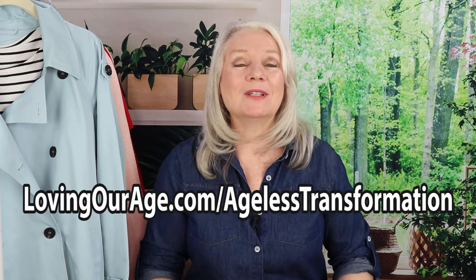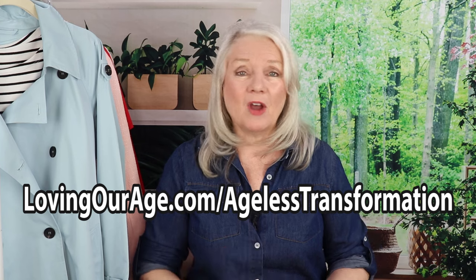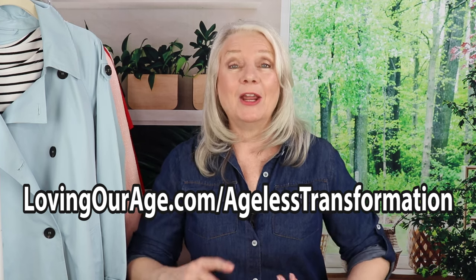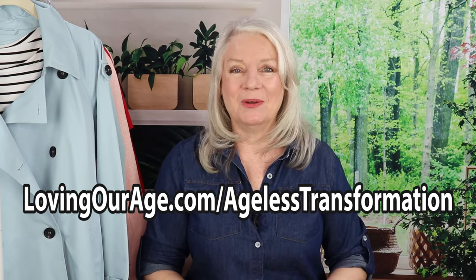Don't forget to stay until the end where I'll have an inspirational message for you. And speaking of inspirational messages, don't forget to check out my masterclass at lovingourage.com/agelesstransformation — it's only $39. It's all new tutorials on self-confidence, self-care, skin care, hair care, makeup, and fashion, and you also get an invite to our private VIP group.